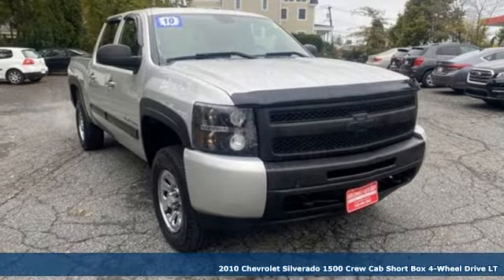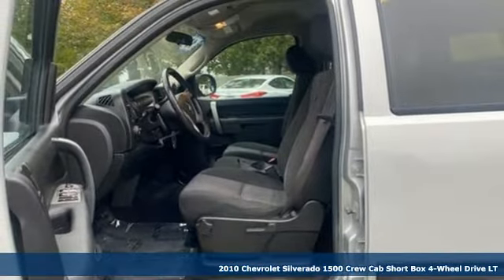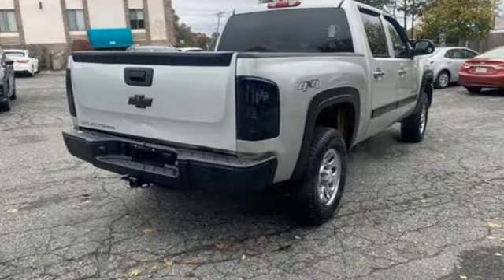It's a 2010 Chevrolet Silverado 1500. Built to keep up with the rugged demands of your life, the Silverado 1500 is strong, safe and comfortable.